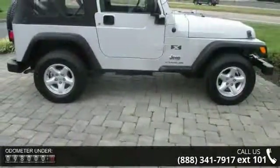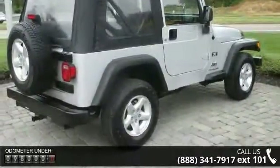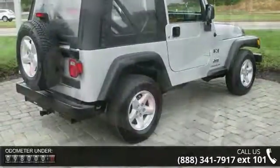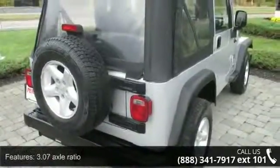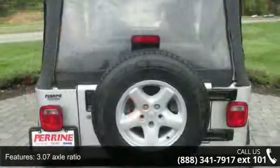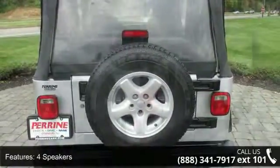Some of the top features included with this vehicle are 3.07 Axle Ratio, 4 Speakers, MFM Compact Disc with Changer Control, AM/FM Radio, Cloth High Back Bucket Seats, Driver Door Bin, Dual Front Impact Airbags, Front Anti-Roll Bar, and Front Bucket Seats.